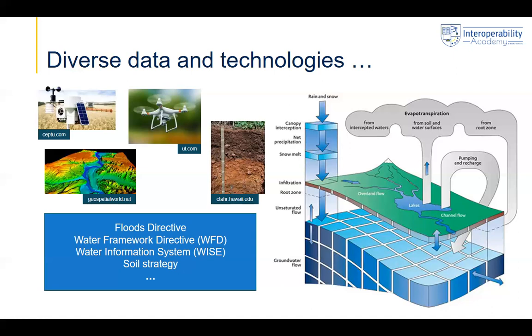In the blue box, you can see the European directives that are directly impacting what we do with flood risk mapping. There is a specific floods directive, the water framework directive, and also a European system called the Water Information System that collects information from member states on the water system. There is also the soil strategy, et cetera. So all these things come together, indicating a complex process involving many stakeholders, diverse data and technologies to collect and process the data.